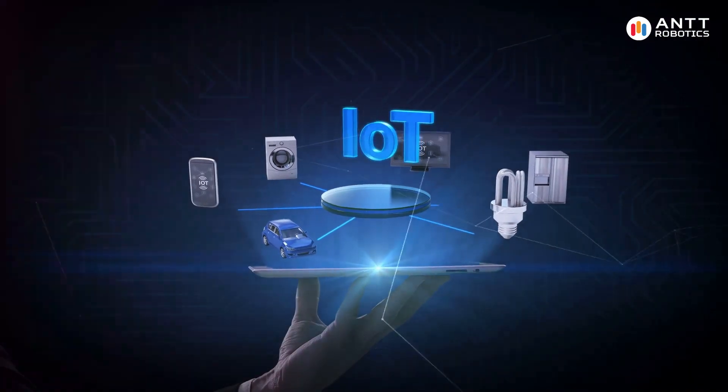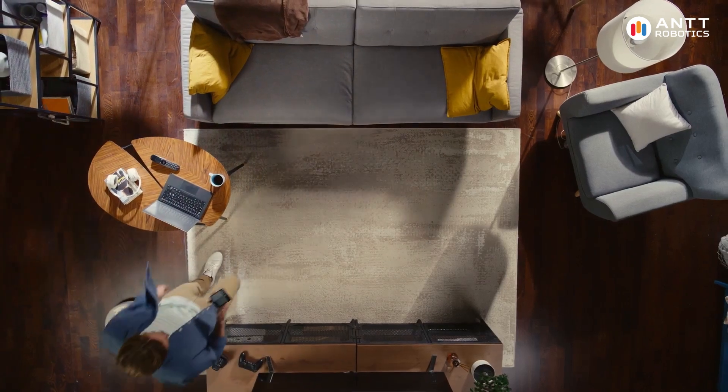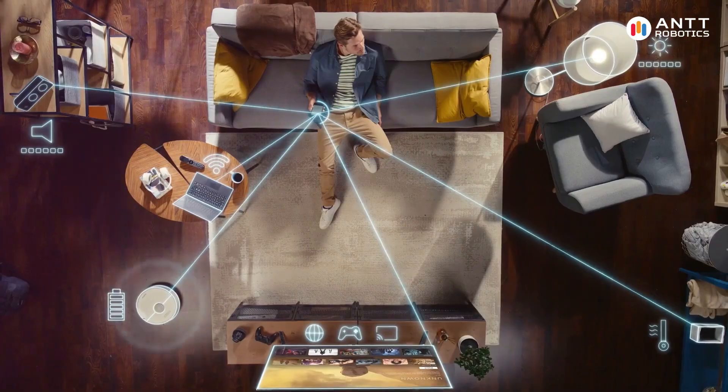Welcome to our video on Predictive Maintenance and the Internet of Things, also known as IoT. In this video, we'll explore how the IoT is transforming maintenance practices in various industries, leading to increased efficiency and reduced costs.